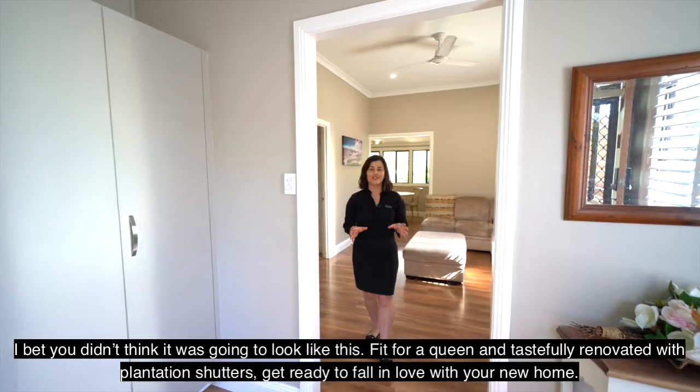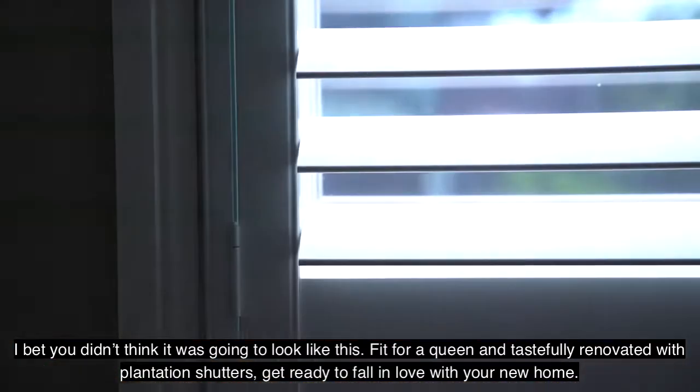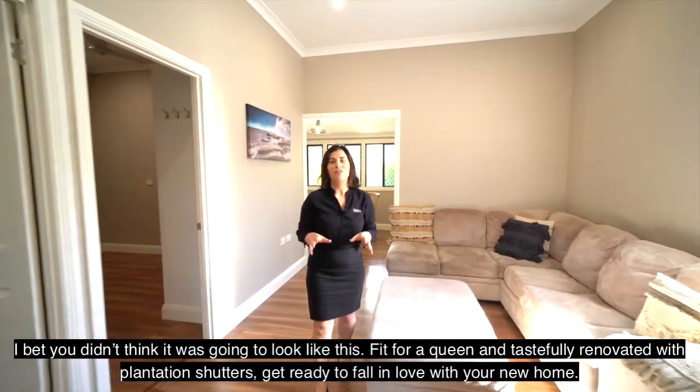I bet you didn't think it was going to look like this. Fit for a queen and tastefully renovated with plantation shutters, get ready to fall in love with your new home.